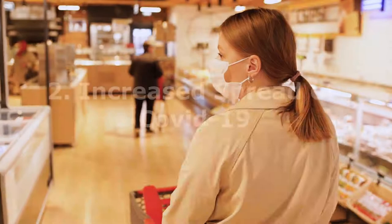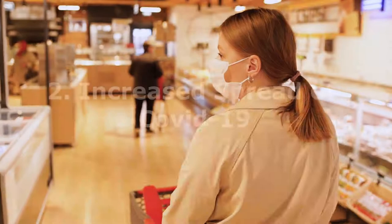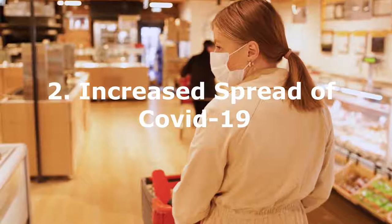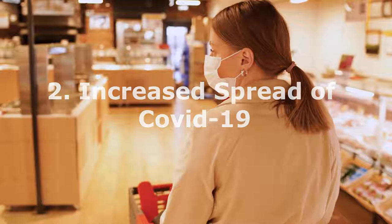The next problem we want to solve is the increased spread of COVID-19 in Malaysia. The number of daily COVID-19 infections is increasing. To help curb the spread, the Aegis can offer face masks and hand sanitizer to the citizens.